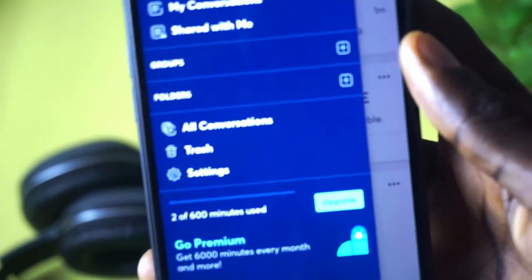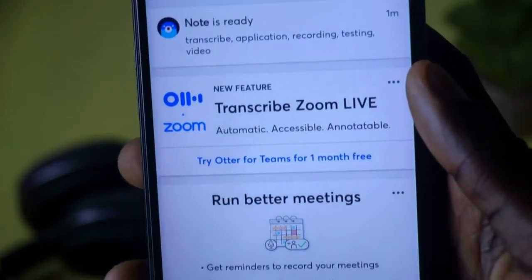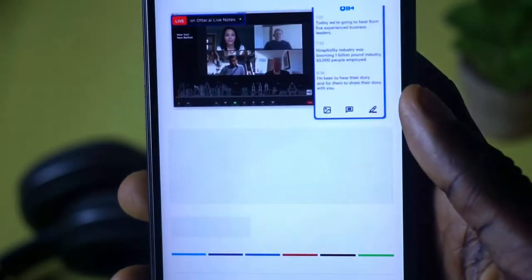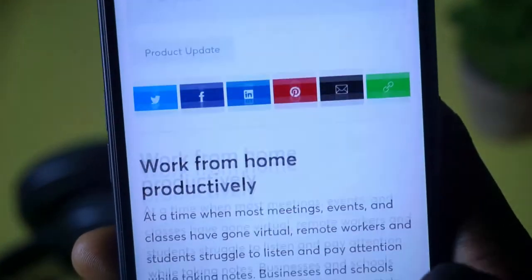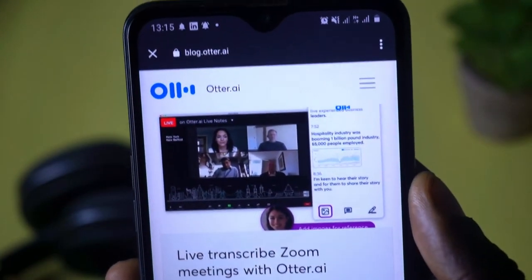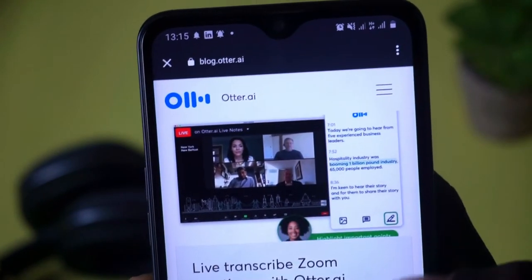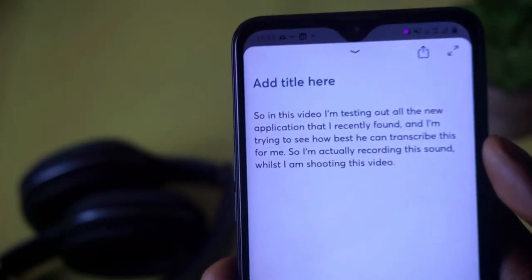If you want to save unlimited recordings, you have to get the premium version, as the free version gives you just three imports to the cloud. You can even use this app to transcribe your live Zoom meeting or any live meetings, regardless of the number of people participating. All you need to do is connect the app to your live meeting and it will pick up any voice that speaks and transcribe it for you. If you are into podcasts, meetings, or anything that requires transcription, this app is just the one for you.